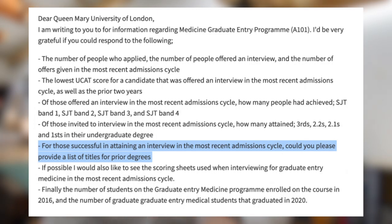They say you can have any degree subject, but the most reliable way to examine this is asking the university what degree titles the successful interview cohort held. Most other unis comply with this request, but Barts won't give us that information. Anecdotally: my girlfriend got an interview with a 2.1 in engineering, one colleague got an offer with a first in nursing, and another got in with a first in natural sciences — suggesting a broad spread of degrees is possible.